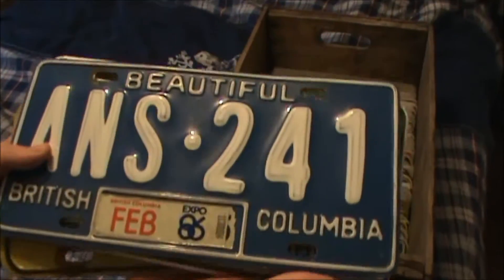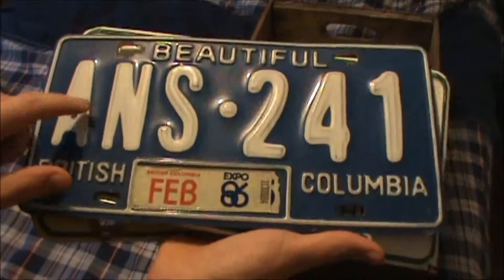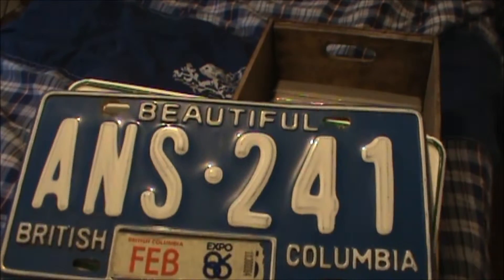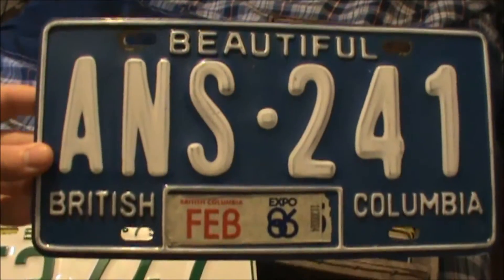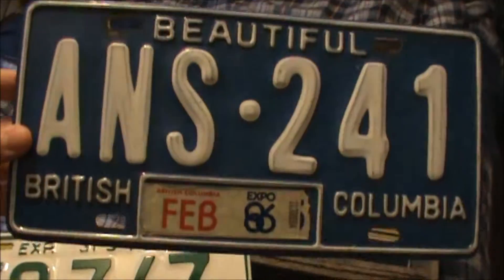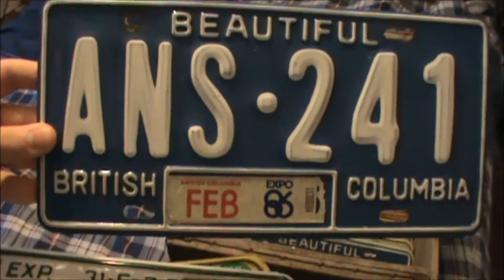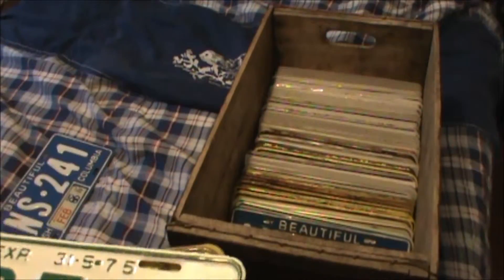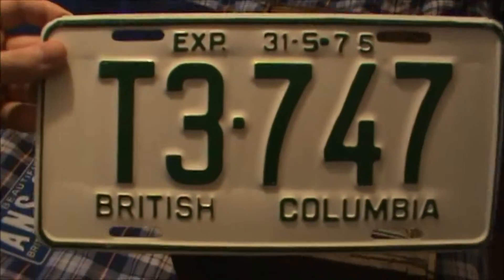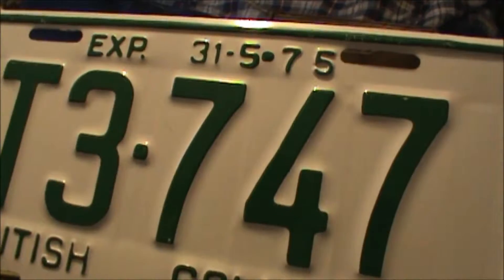I figured I'd start with the plates that I personally consider my favorites, and they're probably in the nicest condition too. You've got a beautiful British Columbia license plate with the Expo 86 sticker — a nice white on blue plate. There's also a British Columbia logging plate that expired on the 31st of May 1975.